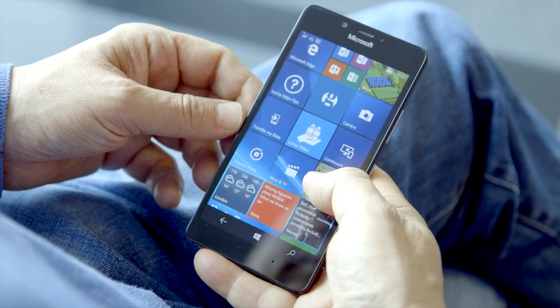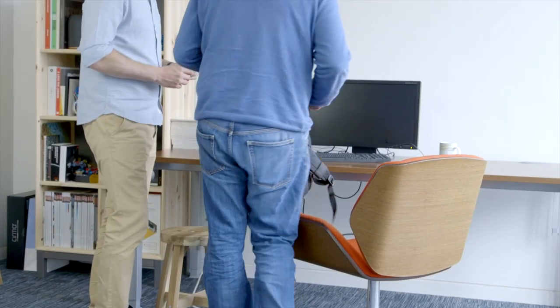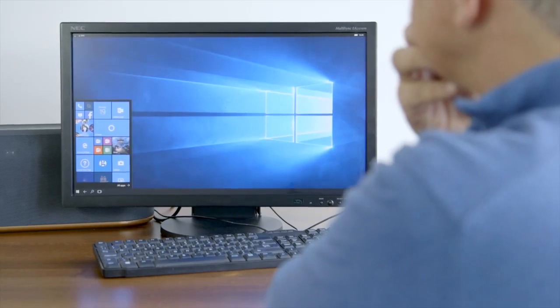Microsoft could have a solution to this with Continuum. It's a feature in the Lumia 950 and Lumia 950 XL handsets, and it makes those smartphones act like a PC. By plugging into the display dock, a keyboard, monitor, and mouse, you create a PC-like experience running from the smartphone itself.